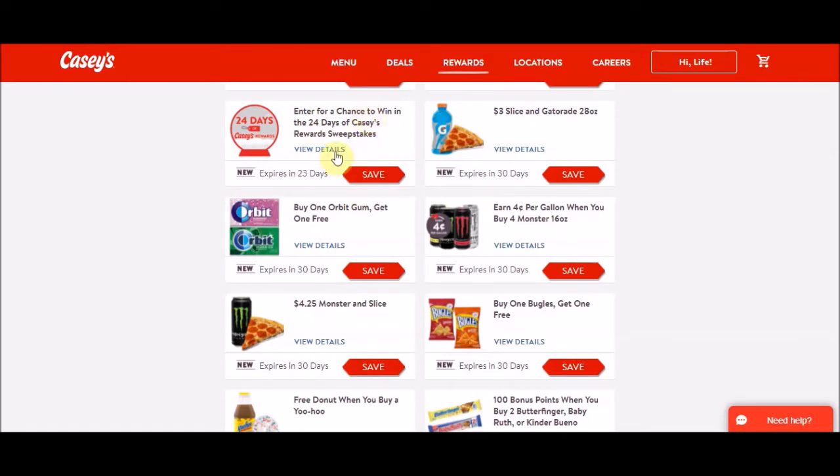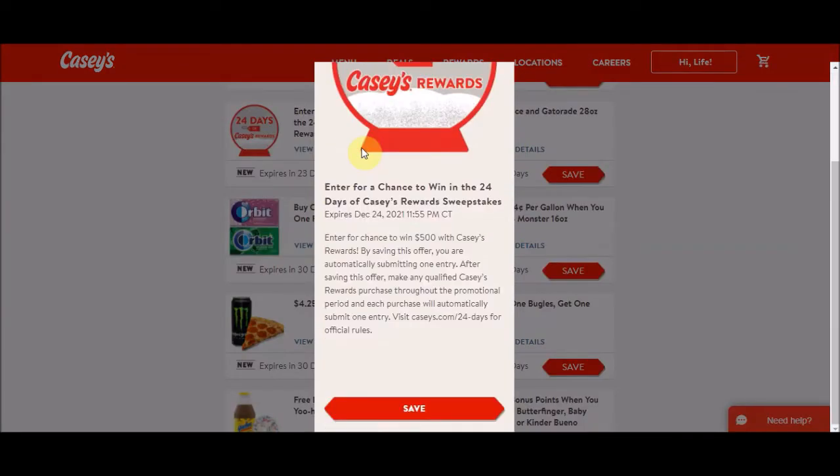They also have a sweepstakes: enter for a chance to win the 24 Days of Casey's Rewards sweepstakes, which expires December 24th. You could win $500 in Casey's Rewards. By saving this offer, you automatically submit one entry, and each qualified Casey's Rewards purchase throughout the promotional period will automatically submit one additional entry.